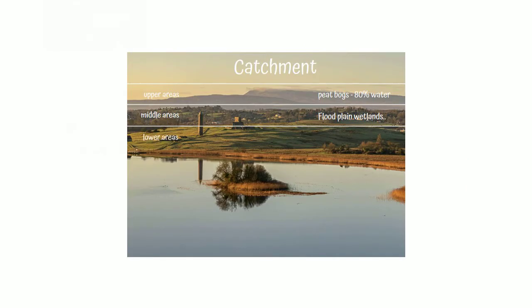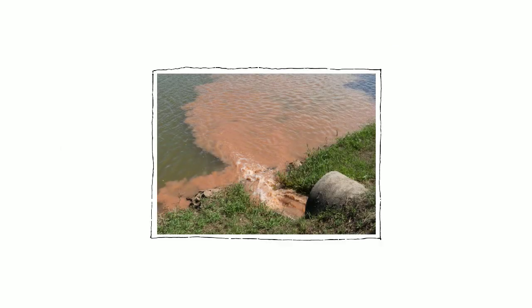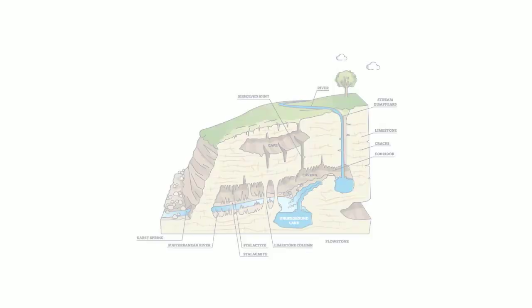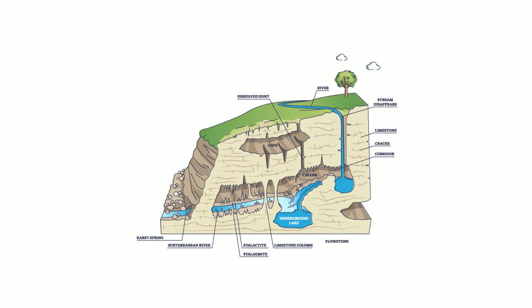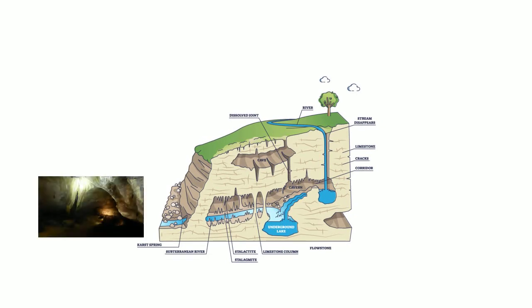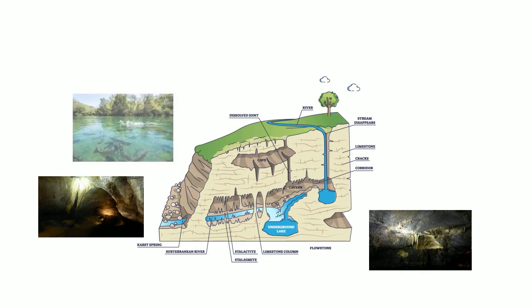Wetlands in the lower part of the catchment form where water flows into larger water bodies like lakes. Where rivers flatten and slow, they drop their load of sediment, making the water in lakes clearer and cleaner. Many lakes in Ireland are also fed through groundwater from rain that fell in the uplands and bogs, and has taken years to seep through the rocks and flow into lakes through underwater springs. These crystal clear waters are a rich local resource of clean water for drinking or for fishing and boating.